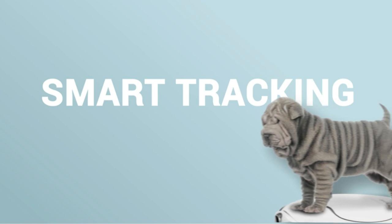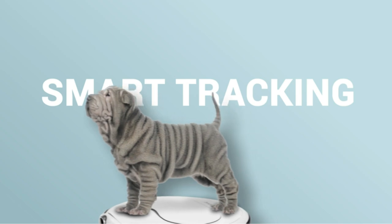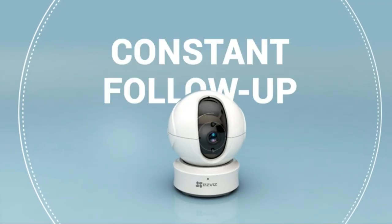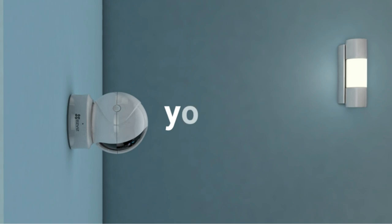A nanny cam is a hidden camera that can be placed inside your home to monitor the activities of your nanny or babysitter. These devices have become increasingly popular because of the peace of mind they provide to parents who are not at home. In this video, we'll be reviewing the top nanny cams available in the market. We've done extensive research to bring you the best products that are reliable, affordable, and provide great features.